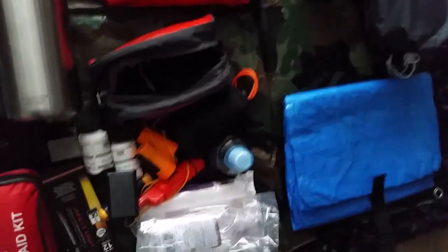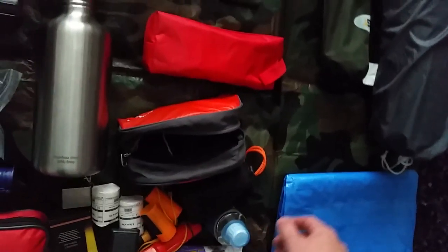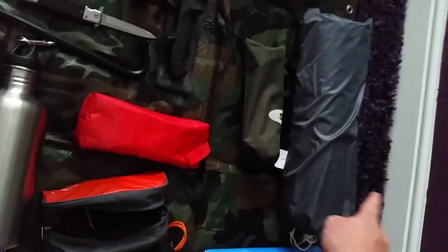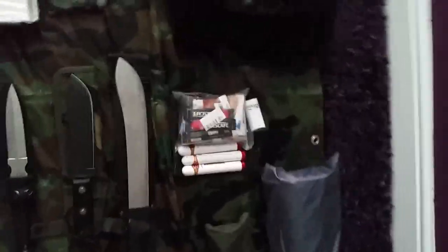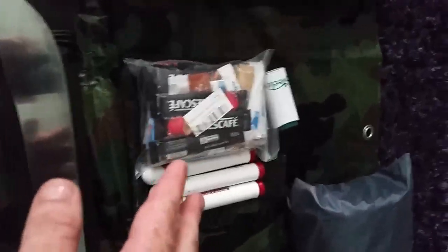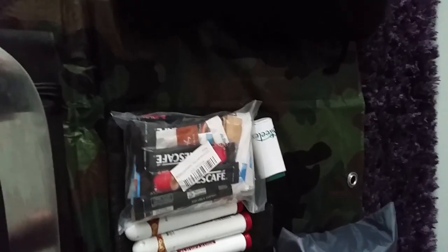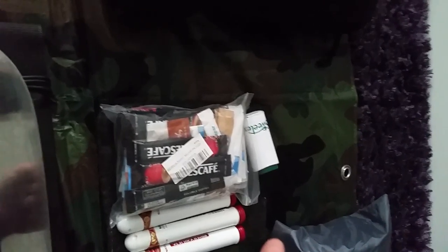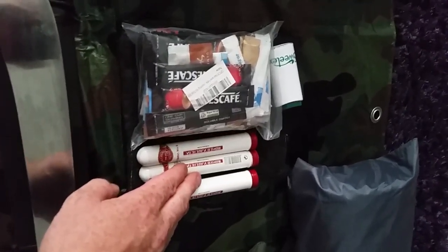A sleeping bag with a large tarp, plus the tarp that all this lashes onto, tent pegs, and a two-to-three-man tent at a push. This is my little treat pack — brew kit: tea, coffee, brown and white sugar, sweeteners. And I am a smoker, so I've got three nice Cuban cigars in there.